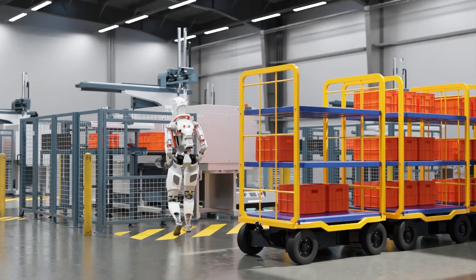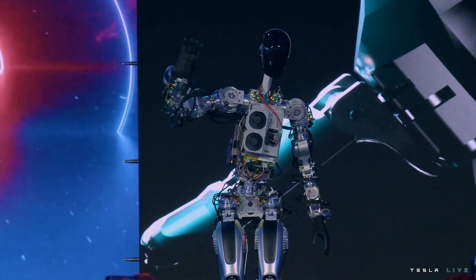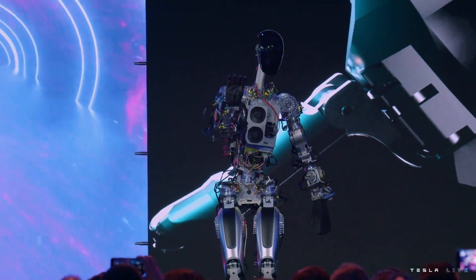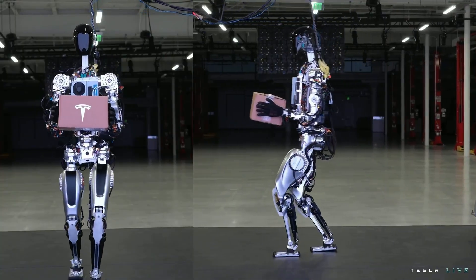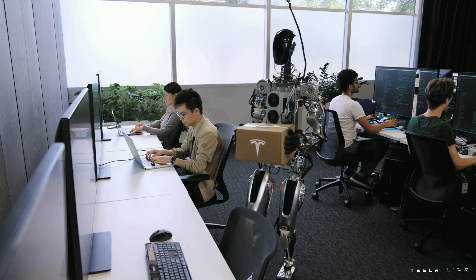So let's put the microscope on what differentiates these versions of the Optimus bot. The first iteration was just a concept — a theoretical showcase of what could be done. It could barely walk, had limited dexterity, and was really just a prototype, a glimpse into the future.